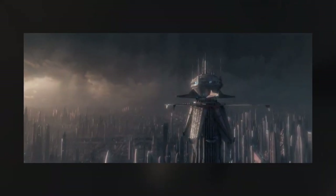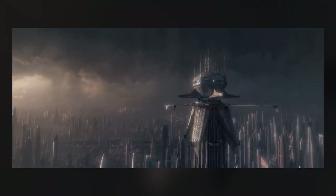The other Sith holocron we know of was an abnormally large one that also came from Malachor. Darth Sidious was in possession of it and he kept it hidden inside his secret fortress on Coruscant. He was known to have a number of other Sith holocrons, but we don't know how many, who created them, or what information they held.